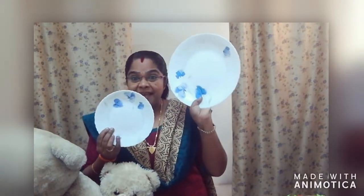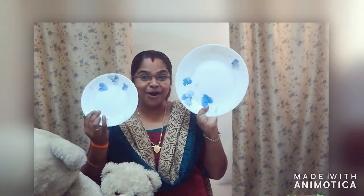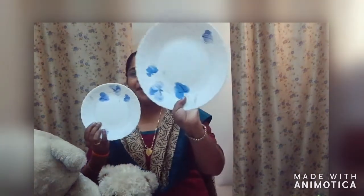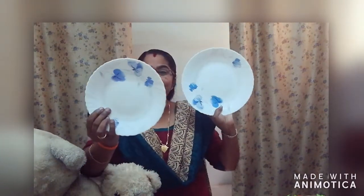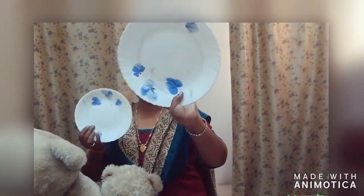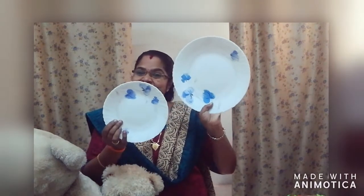Now look here. Here you can see two plates. Okay, big, small. This plate is big and this plate is small. Big plate, small plate. Big plate, small plate. Big plate, small plate. Big, small.